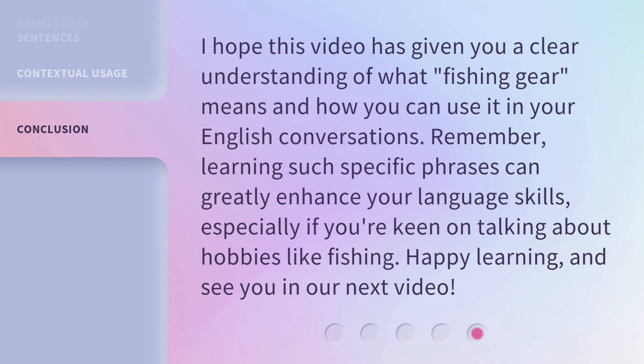I hope this video has given you a clear understanding of what fishing gear means and how you can use it in your English conversations. Remember, learning such specific phrases can greatly enhance your language skills, especially if you're keen on talking about hobbies like fishing. Happy learning, and see you in our next video.